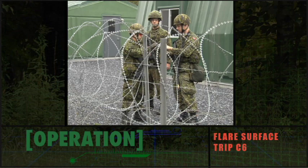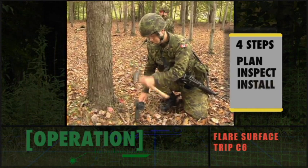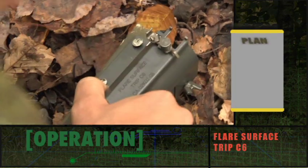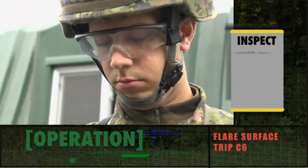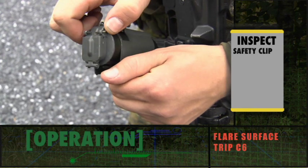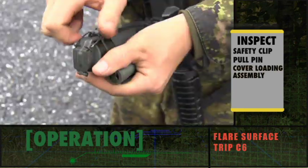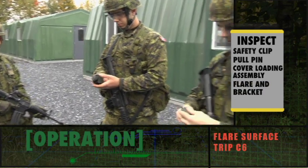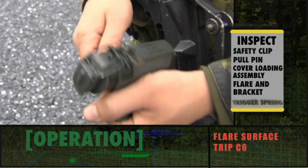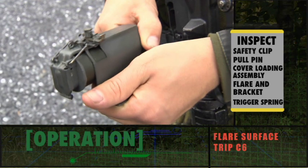There are four steps to using the C6 trip flare: plan, inspect, install, and arm. Know where you are going to install the flare, how it is to be mounted, and the method of actuation. During inspection, examine the safety clip to ensure correct assembly, inspect the pull pin for straightness, inspect the cover loading assembly for corrosion or looseness — do not attempt to tighten or reassemble a loose cover loading assembly as this may cause the flare to function. Inspect the flare and bracket for deformities. Inspect the trigger spring for proper tension and position; rotate the trigger counter-clockwise and when released it should return to its starting position.